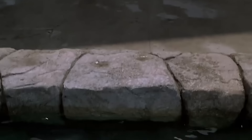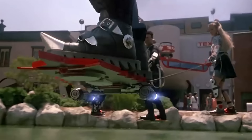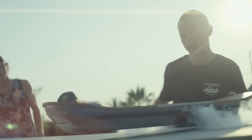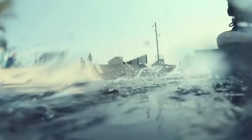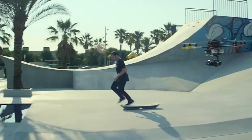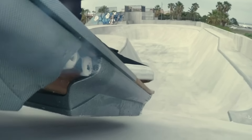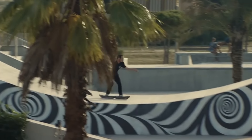It seems that the future is already here, because we already have hoverboards, just like in sci-fi movies. This gadget was developed by Lexus. Its product can float both above the ground and above water, but there is an important condition — there should be a special metal layer under the surface. The hoverboard is built on a system of magnets, semiconductors, and liquid nitrogen. It's not easy to find something like that in the wild, which is why the gadget isn't available in the market.